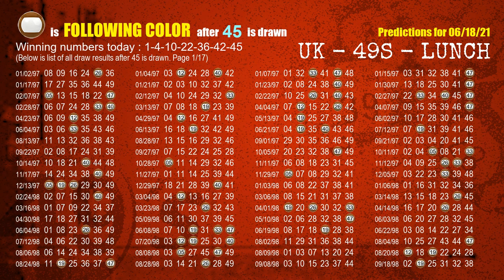The booster winning number is 45. The most frequently following color is brown when 45 is the winning number in last draw.